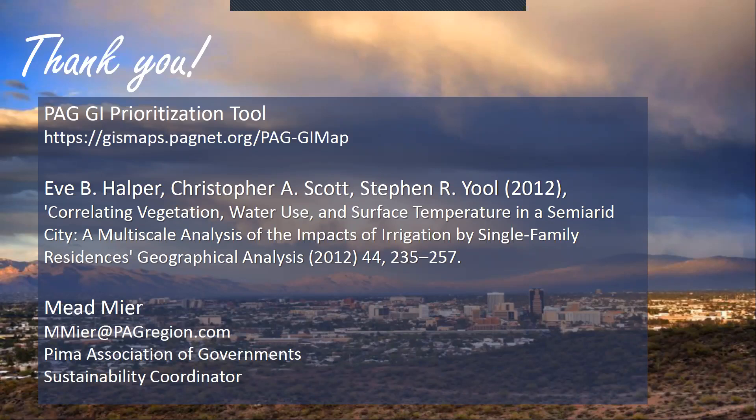Someone from New York City is asking: you mentioned red tile roofs are hot spots — have you included building material data in this analysis? That was really just a cursory observation, not a strict analysis of what type of surface was hotter. It was more like looking through the map and noticing neighborhoods that are really hot despite having trees tend to have red tile roofs. But that's a good idea to formally establish.